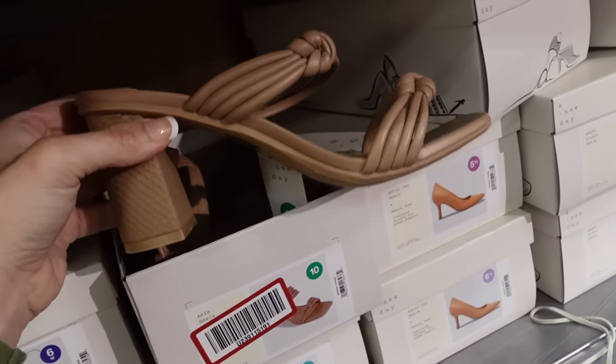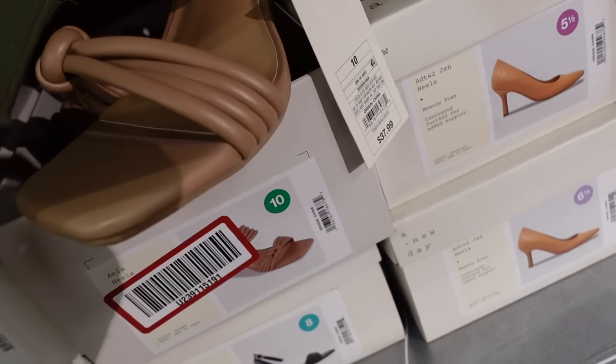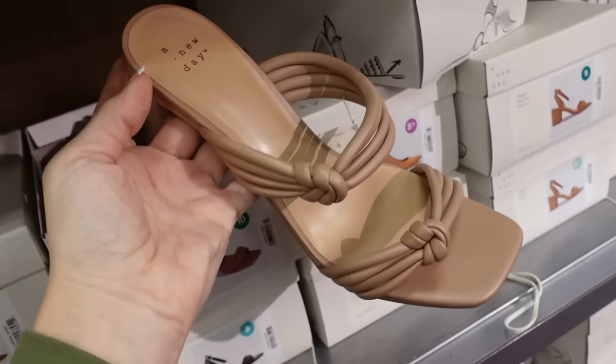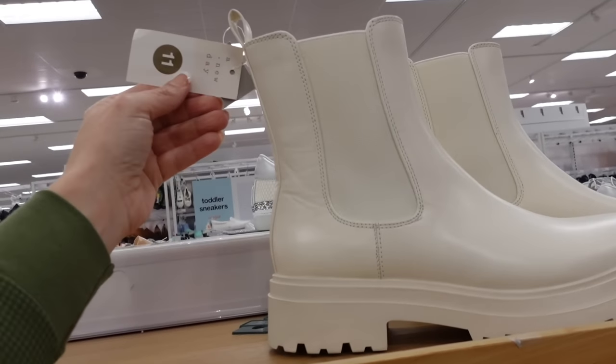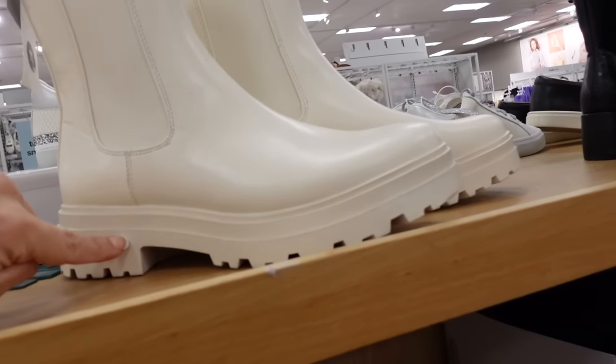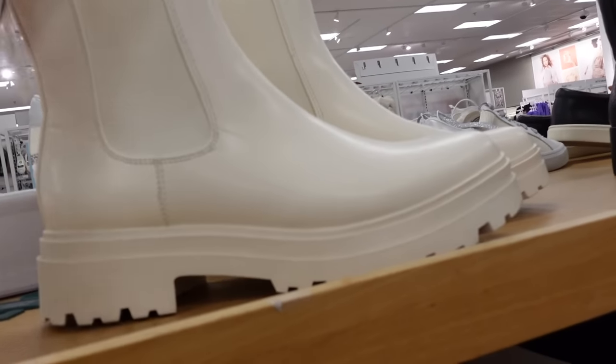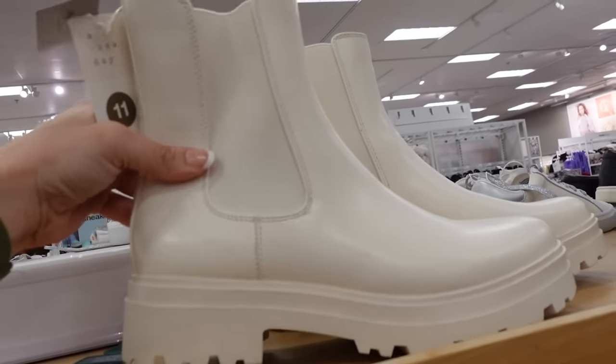Knotted sandals from A New Day — these have that square toe, the multi-string with the knotted detail, chunky heel on the back, and they're $37.99. Also seeing these Chelsea boots from A New Day — and they're solid white for the first time. These have the rounded toe, chunkier bottom with this elastic detail, pull on — they're going to be $37.99.